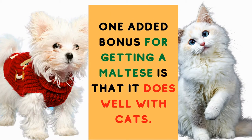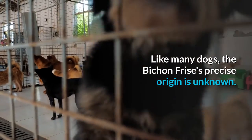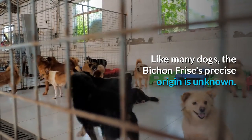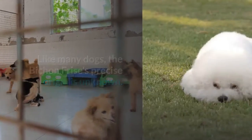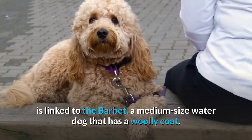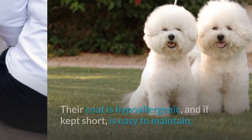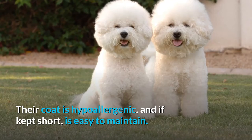They are an excellent alternative for anyone searching for a dog that does not shed. One added bonus: the Maltese does well with cats. Number five: Bichon Frisé. Like many dogs, the Bichon Frisé's precise origin is unknown, however there has been speculation that the breed's ancestry is linked to the Barbet, a medium-sized water dog with a woolly coat.